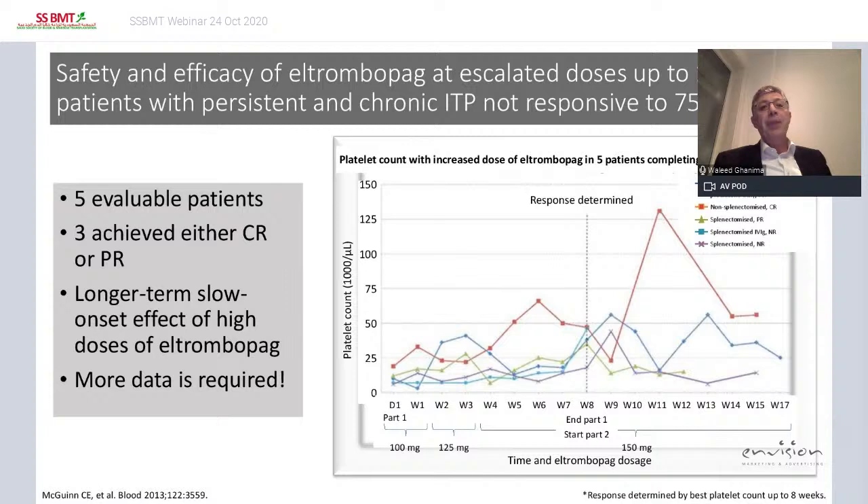How about increasing the dose? There's very little evidence, but we know in aplastic anemia we use much higher doses of eltrombopag. One abstract from ASH showed five patients where the dose was increased to 150 mg — three responded with either CR or PR. You can see the one complete response, and it takes time before response occurs. More data is required.